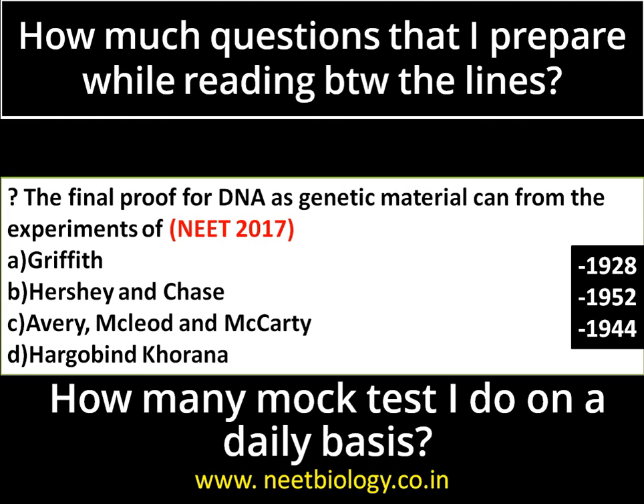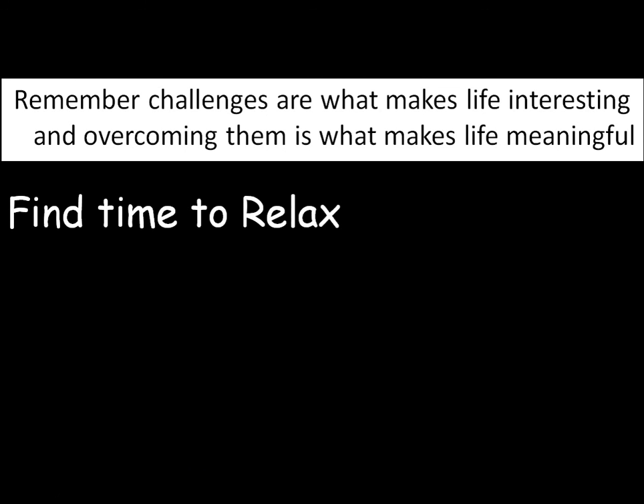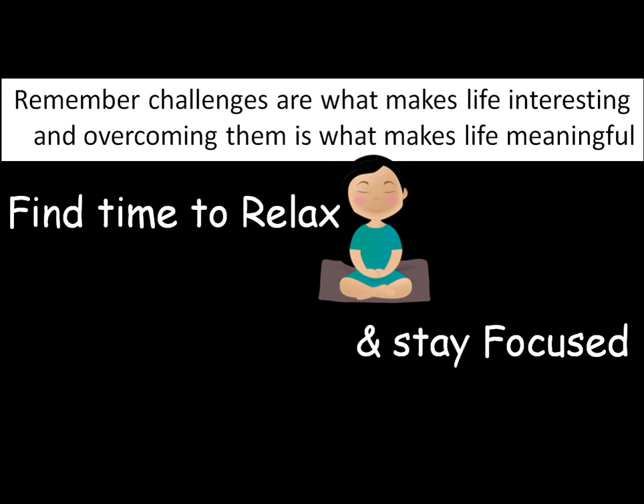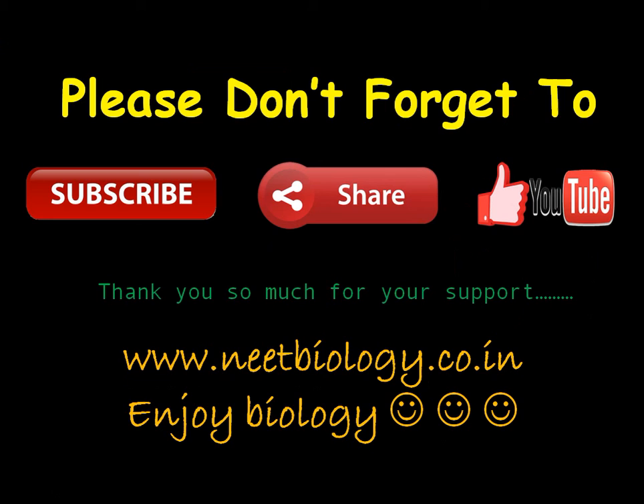Finally, and most importantly: find time to relax. De-stress often and stay focused. Don't compare yourself with anyone — you are not in competition with anyone but yourself. Each day, each hour, you are improving and chasing your aim. Wishing you the very best. You are with BiologyExams4U.com in association with NEATbiology.co.in. Please subscribe, share, and like.